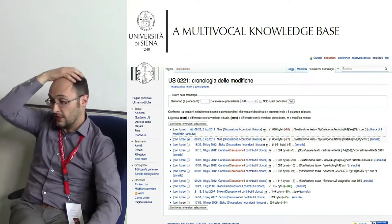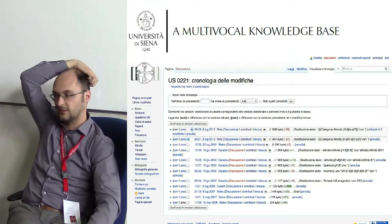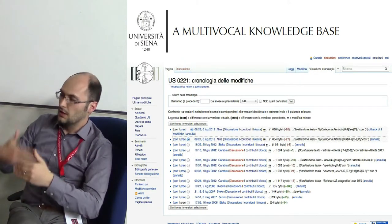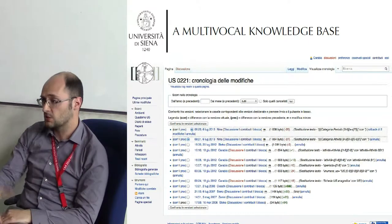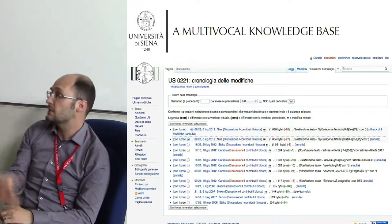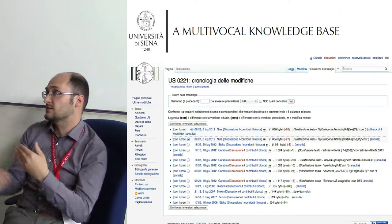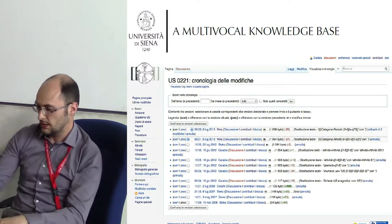This is definitely a multivocal knowledge base, in that every single page is the result of many people editing and creating content on top of someone else's work. Just because this is the same system as Wikipedia, everybody will be familiar with the ability to go and see the history of each page — to see what people added or removed at a certain point, how much time has passed since the last update, and who has contributed what.